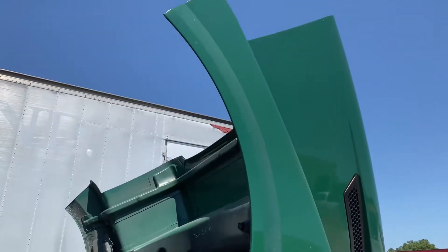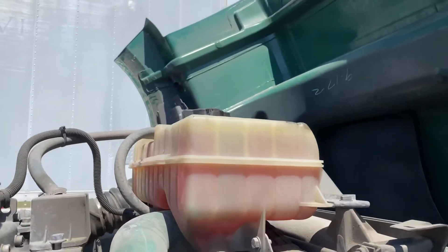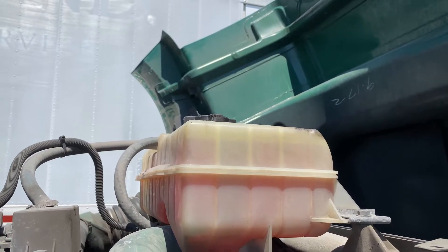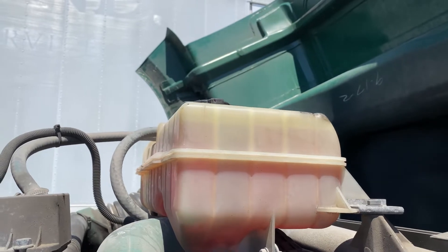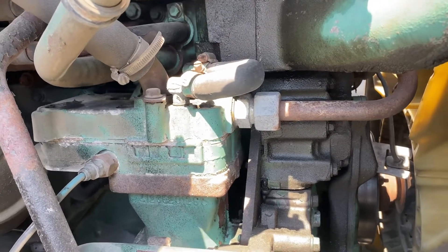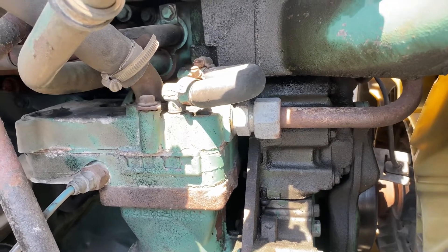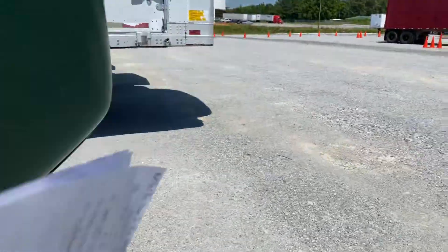Raise your hood. This is your coolant reservoir. It's mounted and secured with no leaks. The cap is on tight and it's at a proper level. Your water pump is mounted and secured, not leaking, belt driven, with no more than three-fourths inch slack in the belt. The belt is not frayed nor cut.